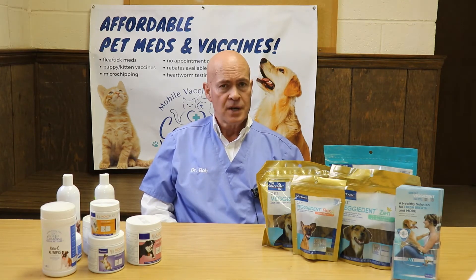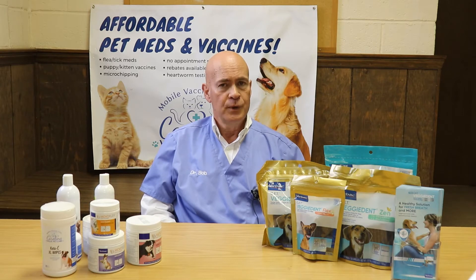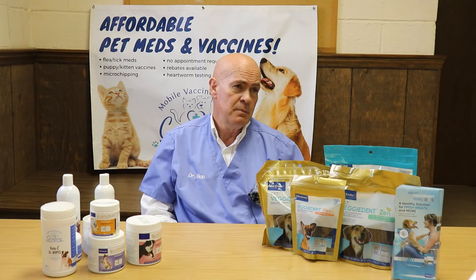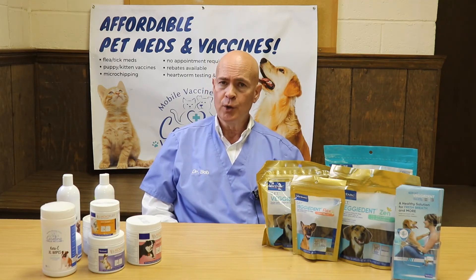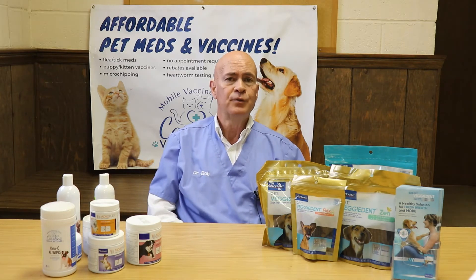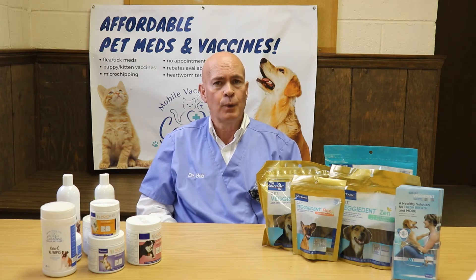The good news is we can test for this disease. When we see stray kittens come in, we strongly recommend doing a blood test — it's about a 10-minute test, so we get the results pretty quickly. We find out pretty quickly if this kitten, or cat for that matter, has feline leukemia and/or feline AIDS, or what we call FIV.